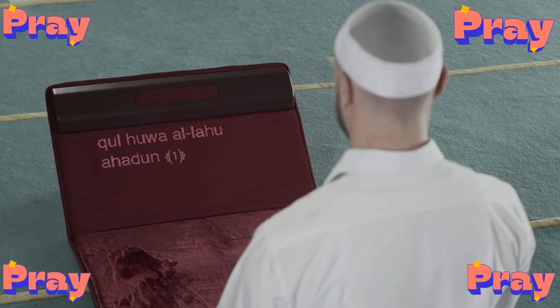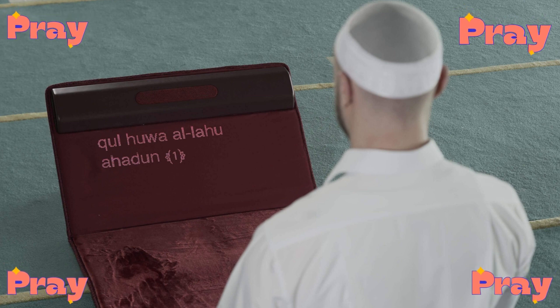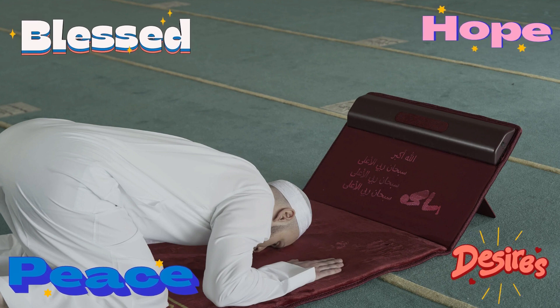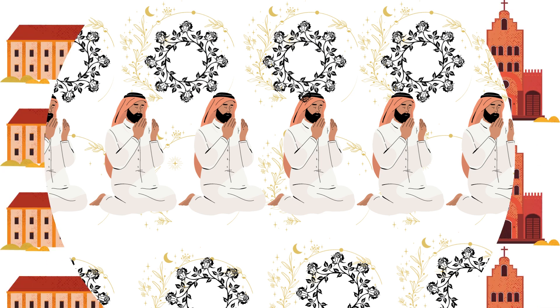During the recitation of the Holy Quran, Muslims will not need to worry about forgetting a verse or reciting it incorrectly. New Muslims can also access complete details regarding the correct performance of Namaz.